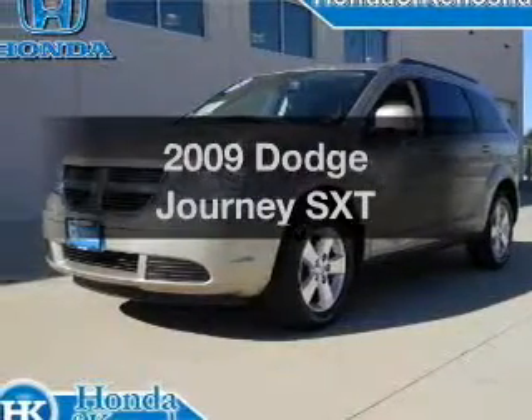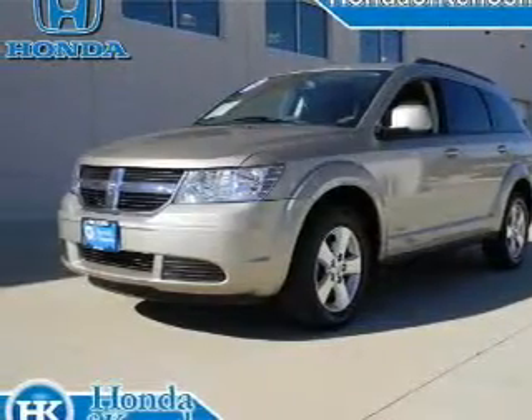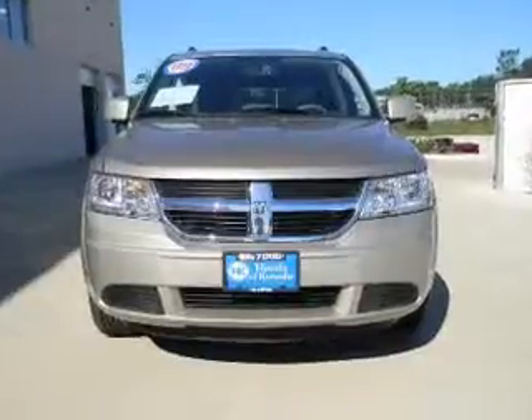Introducing the 2009 Dodge Journey. If you're looking for a first-rate auto, this one could be yours today.